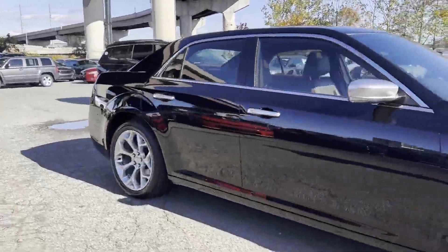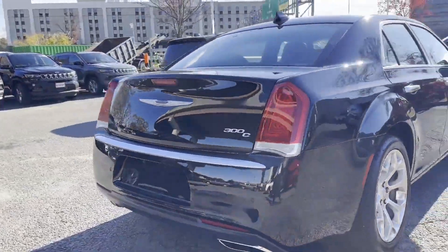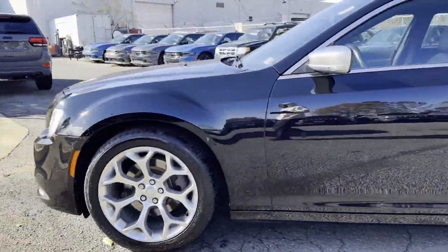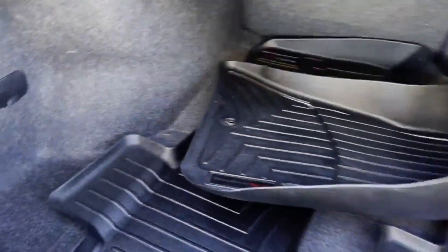2019 Chrysler 300 with less than 51,000 miles on the odometer. This sedan combines safety and comfort with style and performance. It checks off in-demand features which offer more convenience, such as side view mirrors with turn signals and Wi-Fi hotspot.